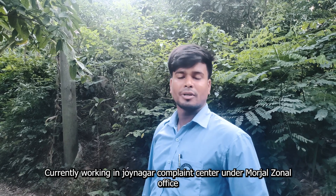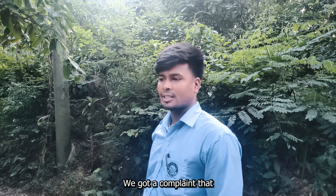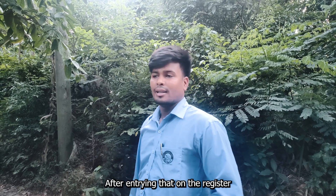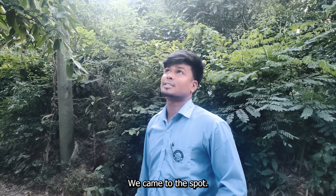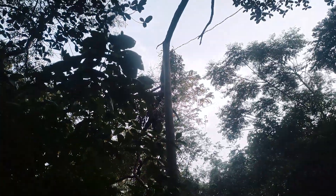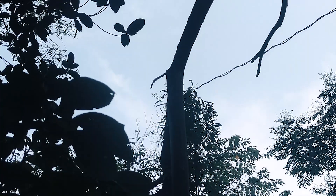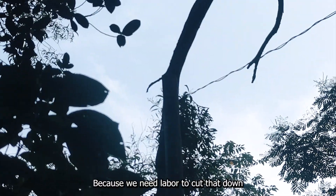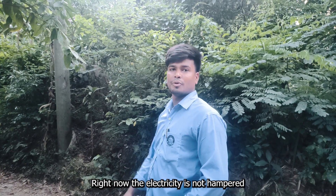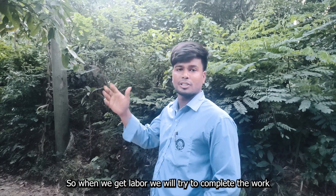Today we are out in the Jain Agar area. We are working in this locality, and the power lines here come from the main substation serving this part of the region.